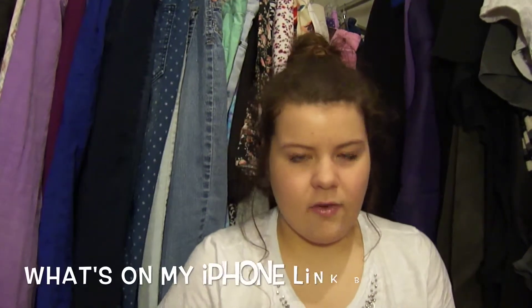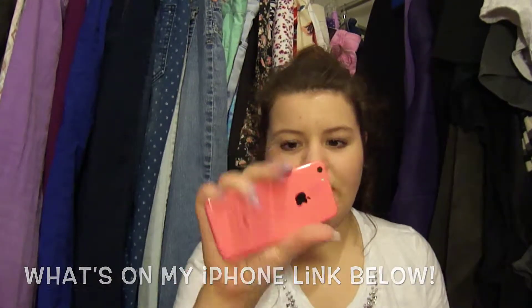Hey everyone! Today I'm going to be filming an iPhone case collection and I decided to do this since I have quite a few phone cases. I don't have the most cases in the world but I definitely don't have one or two. I'm going to go ahead and show you what they look like on my phone, off my phone, all that kind of jazz. I have the pink iPhone 5C.